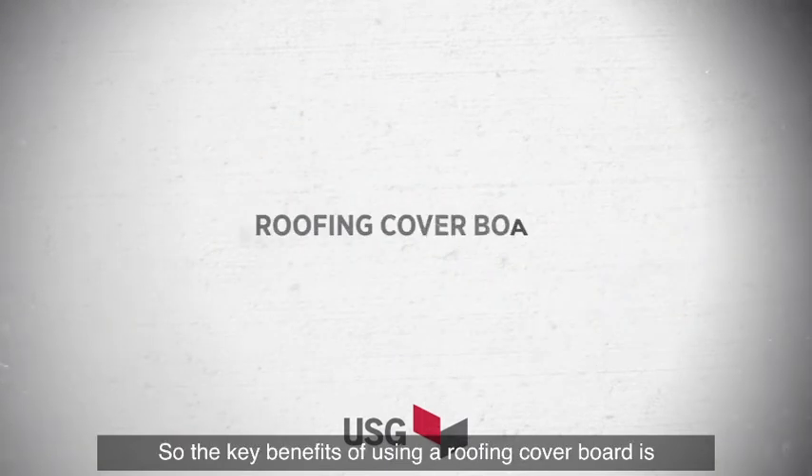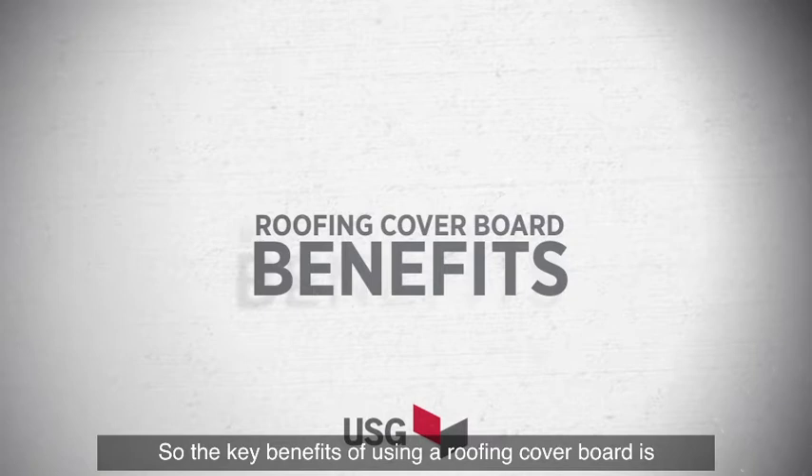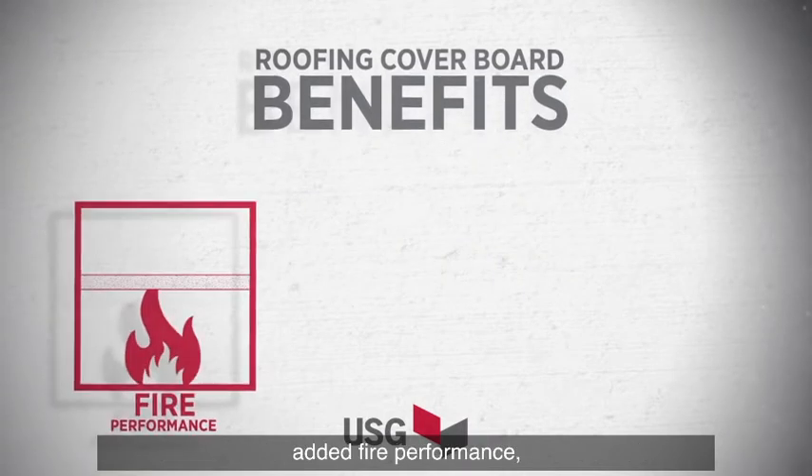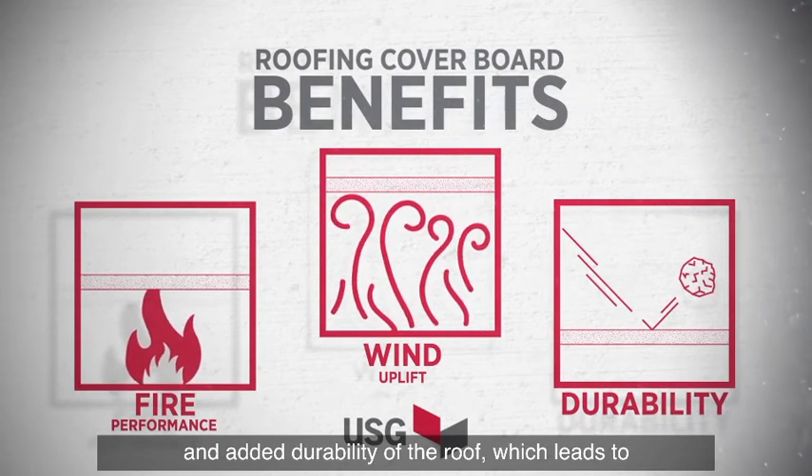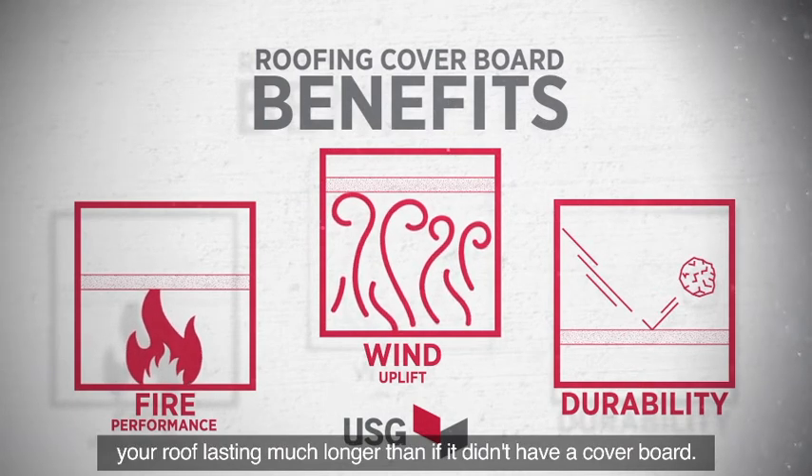The key benefits of using a roofing cover board are added fire performance, enhanced wind uplift, and added durability of the roof, which leads to your roof lasting much longer than if it didn't have a cover board.